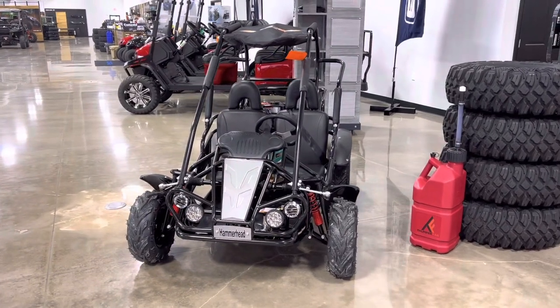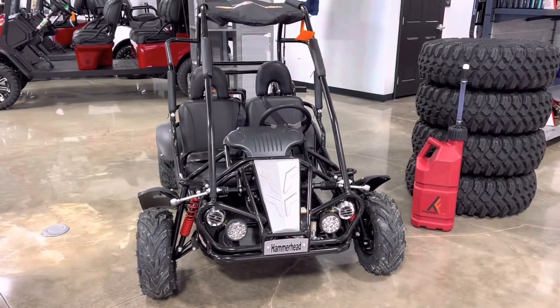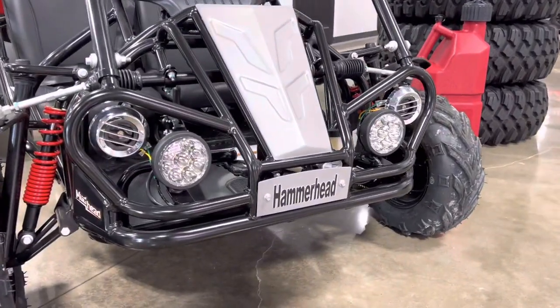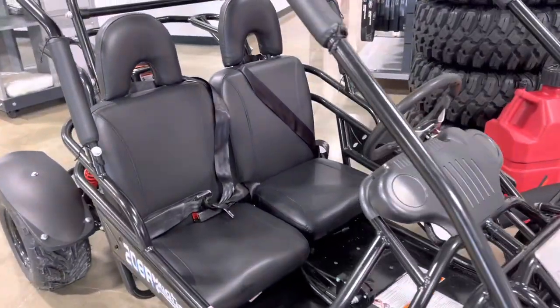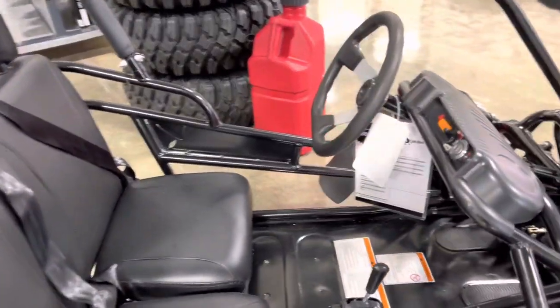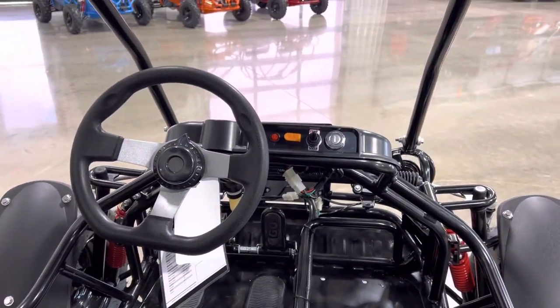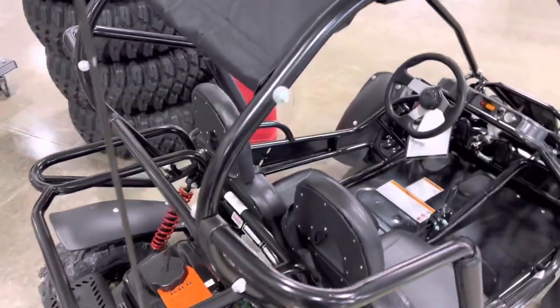What's going on everybody? Check out these brand new Hammerhead Mudhead 208Rs. These bikes are cool. We got LEDs up front so you can see where you're driving. Plenty of space in the cab here. We have these bikes available in all sorts of different colors. Got your sunshade up top.